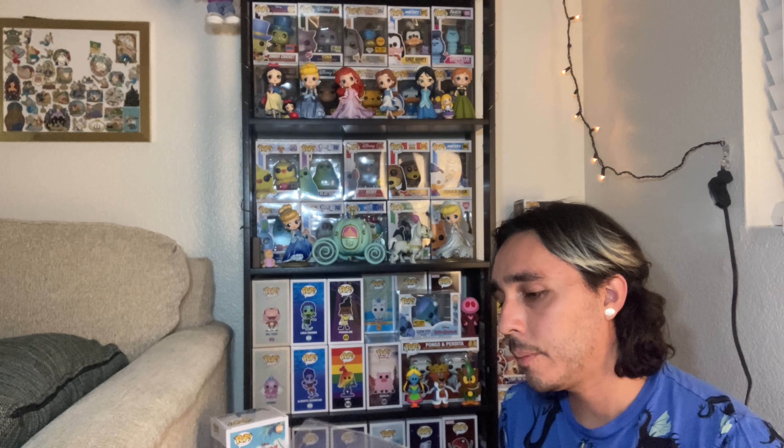What got me into Funko pop collecting — and the reason I'm doing this is because it really is about a year, a little over a year — it was the San Diego Comic-Con virtual pops of last year.